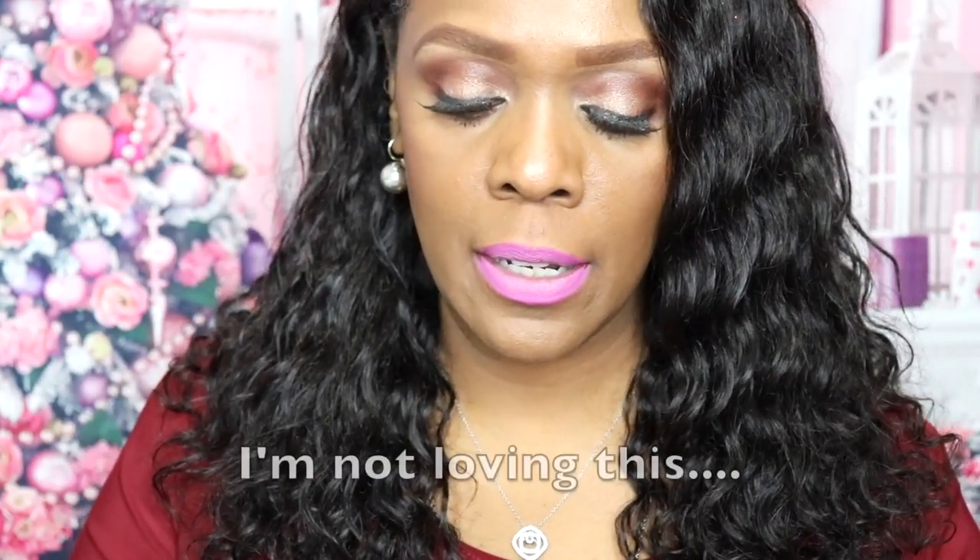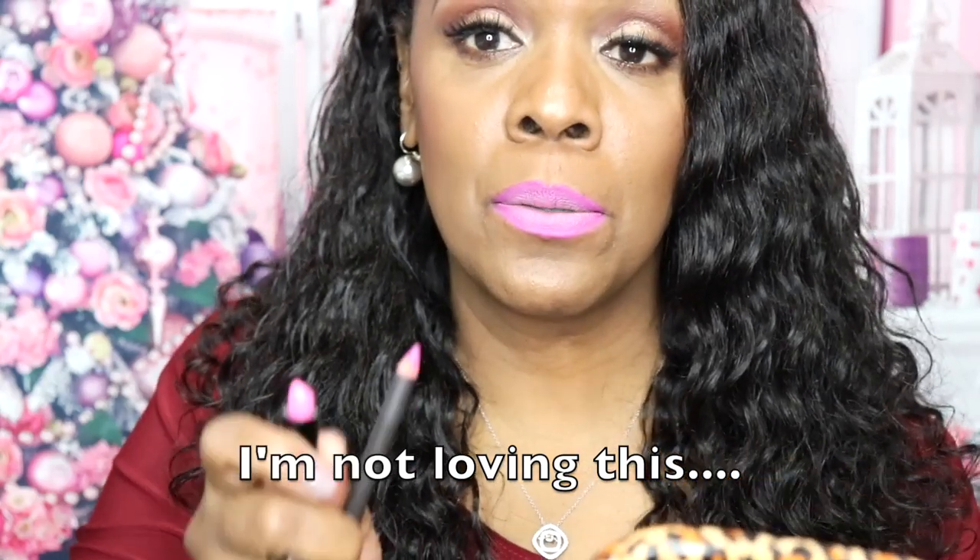I'm not going to be precise with the lip liner but you'll get the idea. This is Cotton Candy with the MAC pencil Heroin. I have to say the first two colors didn't go on as smooth as I would have liked. With matte lipsticks the formula is dry anyway, but these went on kind of patchy — I had to blend with my finger. This next color is called Stargazer.